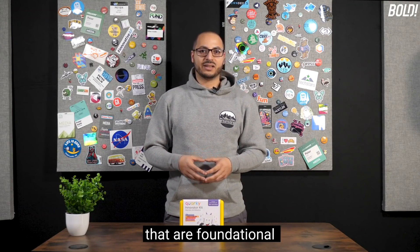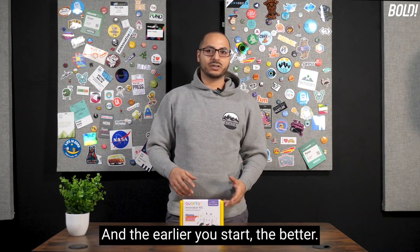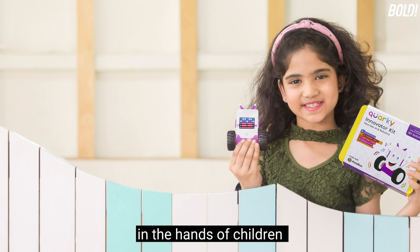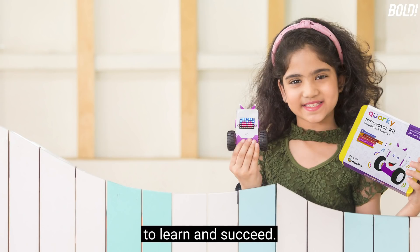These are subjects that are foundational for those interested in building the future. And the earlier you start, the better. So it's a great idea to get these types of toys in the hands of children to find out who's interested in this and get them the tools they need to learn and succeed.